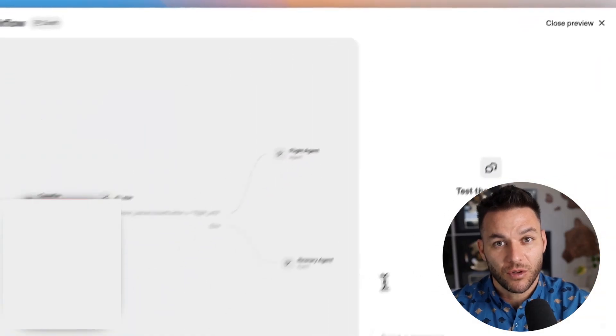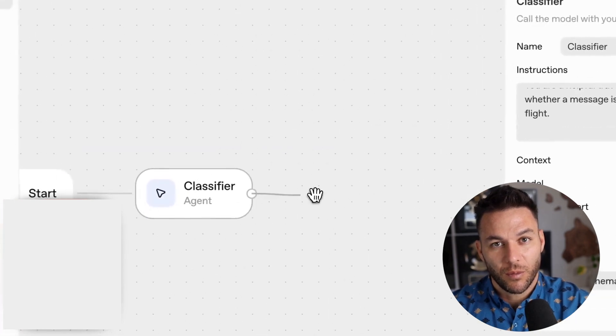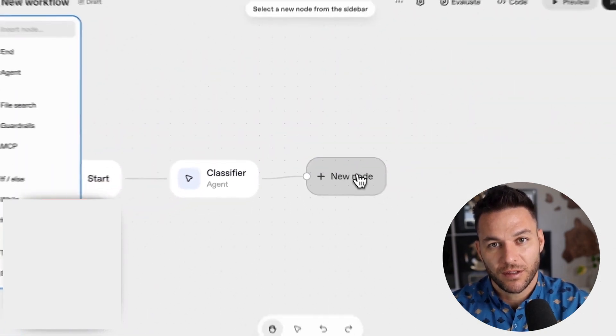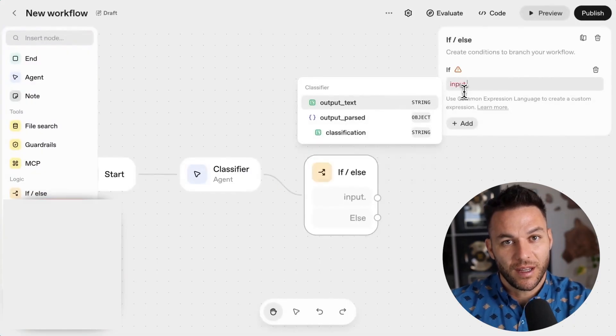The community aspect matters too. There are over 22,000 agency owners in communities like Offline Sharks figuring this stuff out together. When you hit a wall, someone else has probably already solved that problem. The people who collaborate and share knowledge are moving faster than those trying to figure everything out solo.